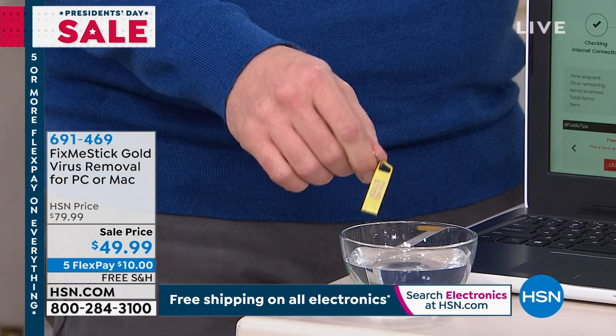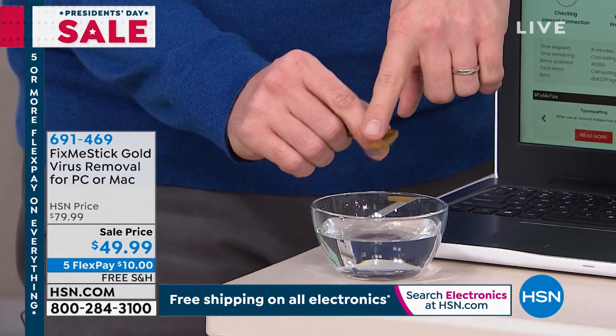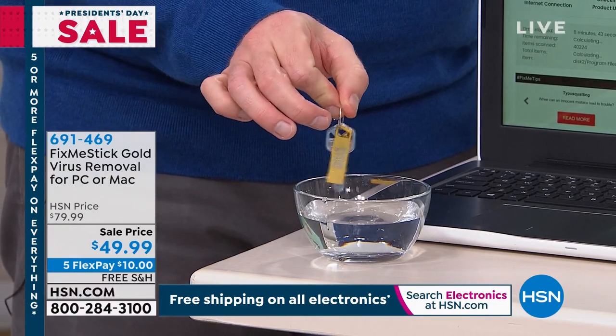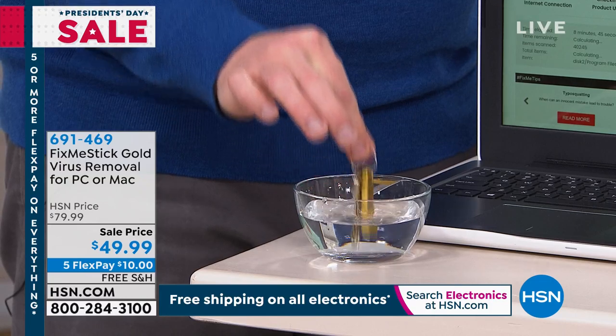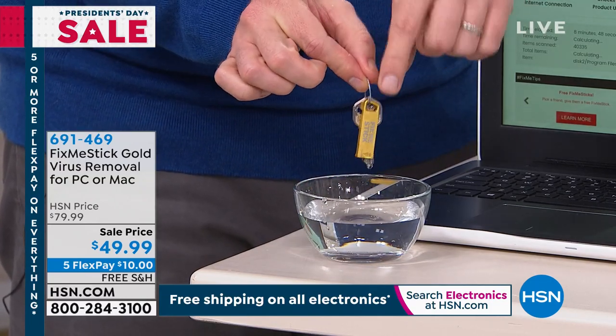FixMeStick came out with the Gold version — this is the more durable one. Like Adam showed you by throwing it across the table earlier. You can also dunk it in water. You don't even need a cap for it anymore. They designed it to fit on your key ring because it truly is as important as your house keys, your car keys — think about all the information that's on your computer.